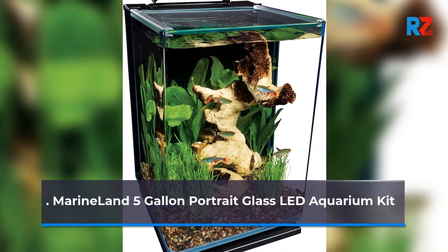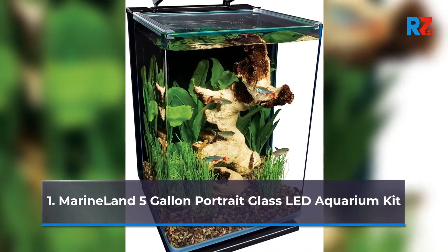1. Marineland 5-Gallon Portrait Glass LED Aquarium Kit.